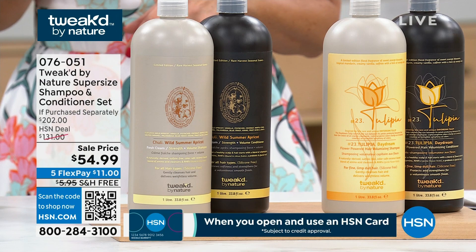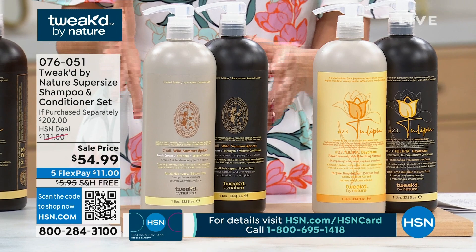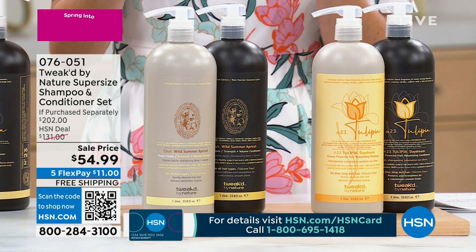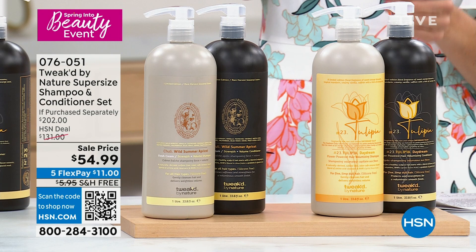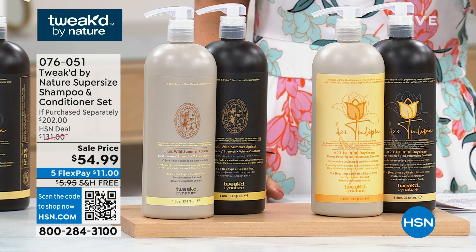We have two fragrances available. The first is Amber Vanilla — that's the classic, the original. You get both the shampoo and the conditioner. And then we have our newest addition: the beautiful Tulipa Daydream — we're calling it an orange creamsicle. Here's what you need to know: it's single shipment only. Do we have auto ship available on Amber Vanilla? There's no reason why you can't stock up — it's never going to be a better time.